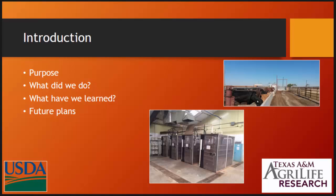I'll give you a purpose of what we did, what our plans are, what our future plans are, what we kind of learned from this endeavor, and we'll talk just a little bit about the chambers and some of the feedlot facilities that we have.